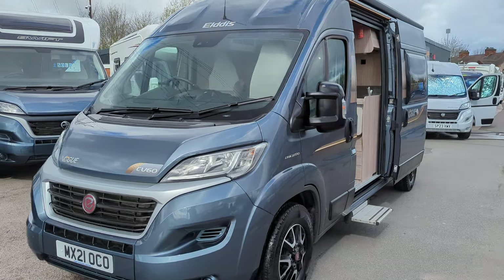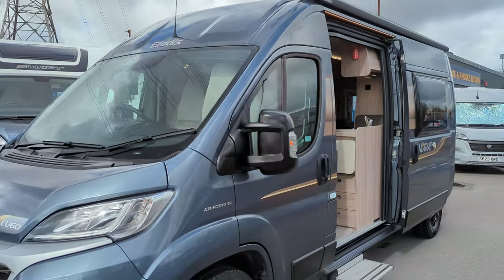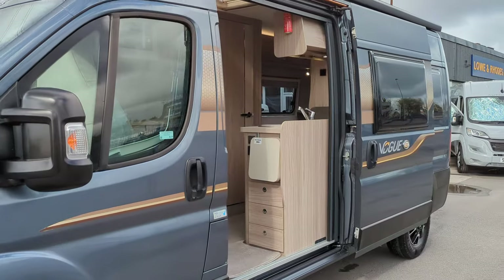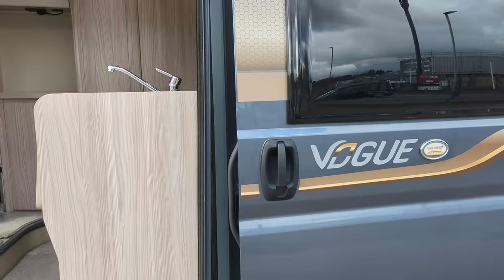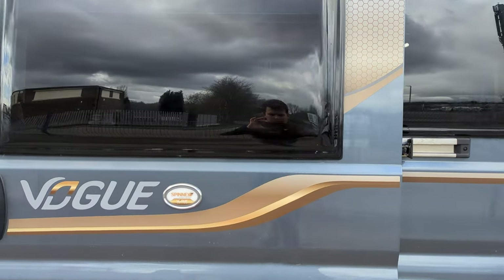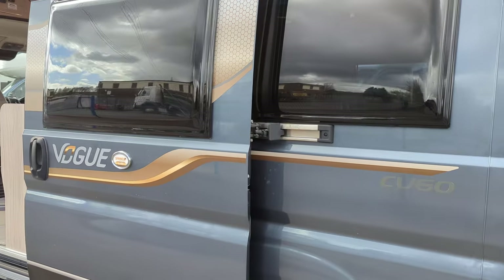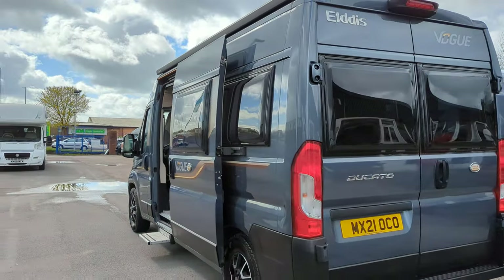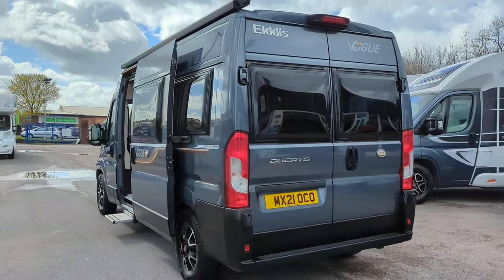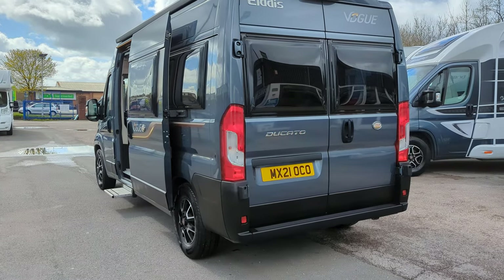Hi guys, Jason here from Lowen Roads. Today we're looking at the Eldest CV60 2021 model. If you're interested in this motorhome that you see today or any that you see on the channel, hop over to our website lowenroads.co.uk. On there you'll find full details on all the motorhomes and caravans and also details on how to purchase one.